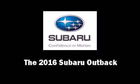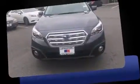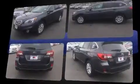The 2016 Subaru Outback. This four-door, five-passenger wagon stands out among competitors in its class. It features all-wheel drive versatility, an automatic transmission, and a 2.5-liter four-cylinder engine.